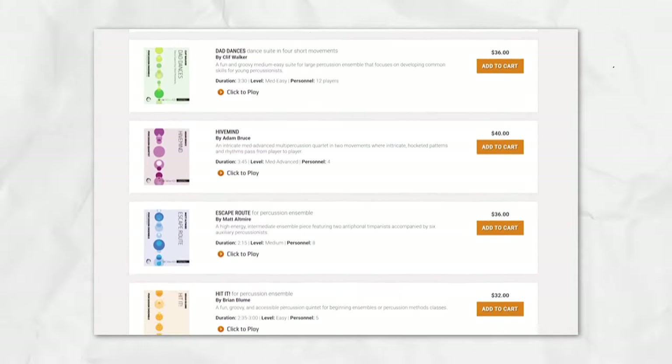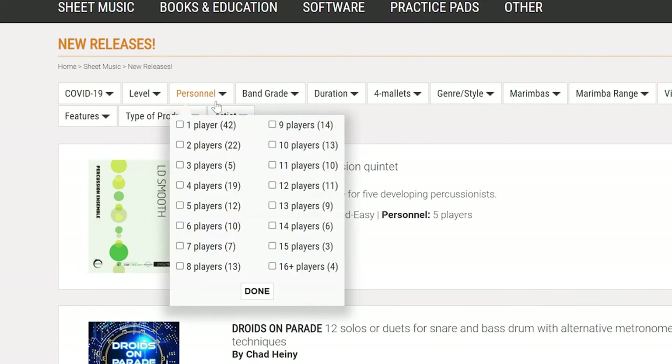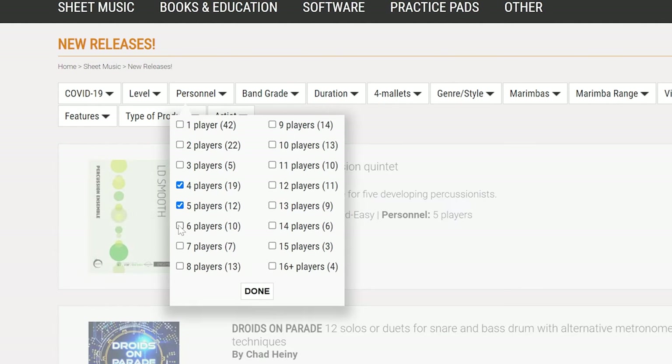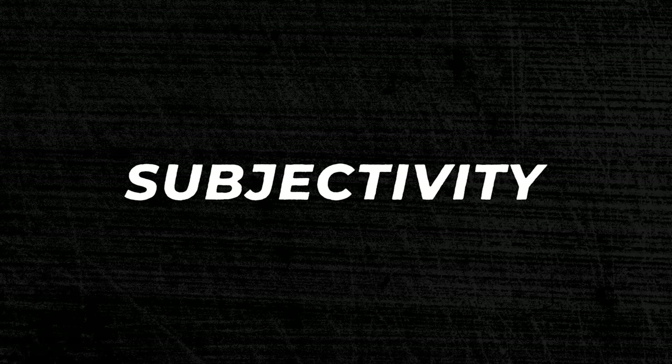We have to weigh other considerations, like the types of instrumentation called for, personnel — all of that just goes into the melting pot of subjectivity that is how we decide. We're over 20 years old now, and we do have some objective thought processes we've developed over the years that allow us to make reasonably intelligent decisions about which pieces to take, but a lot of it still is very subjective.